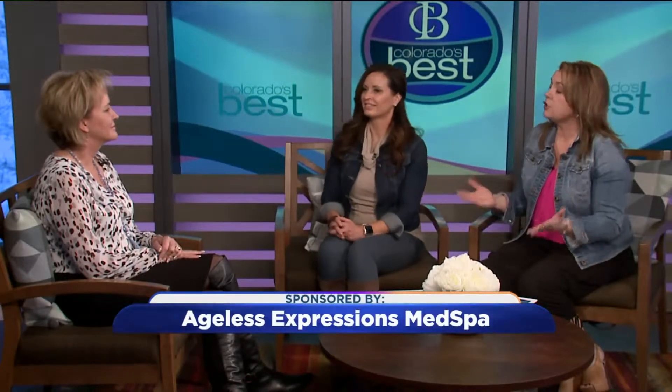Here to start the conversation and share a life-changing procedure is Becky Vanicelli. She's a registered nurse and also the owner of Ageless Expressions Med Spa. You have a revolutionary treatment to tell everyone about that truly is changing lives, Becky.